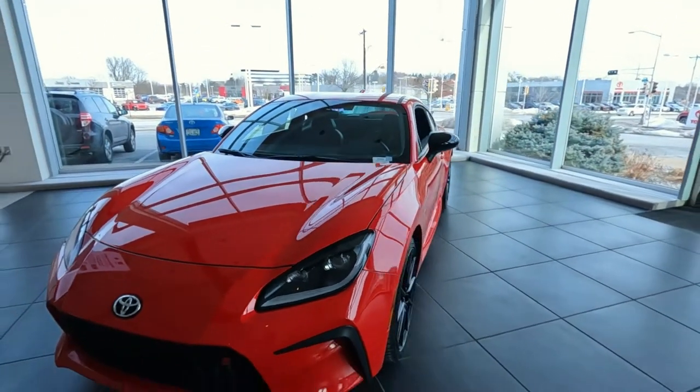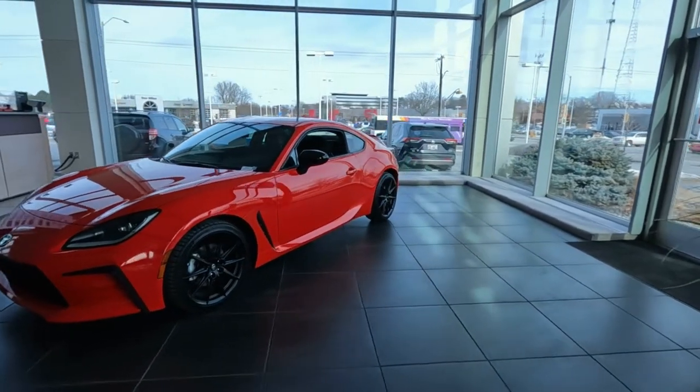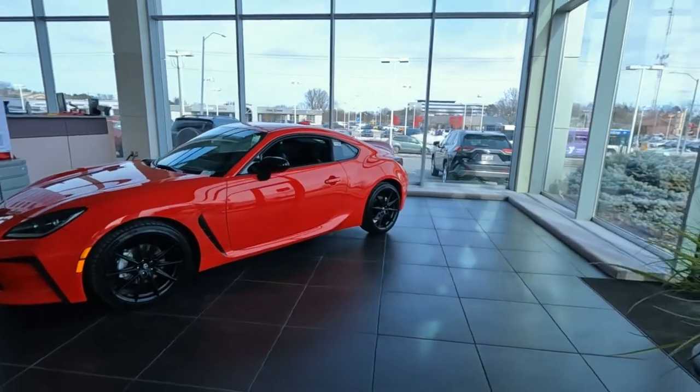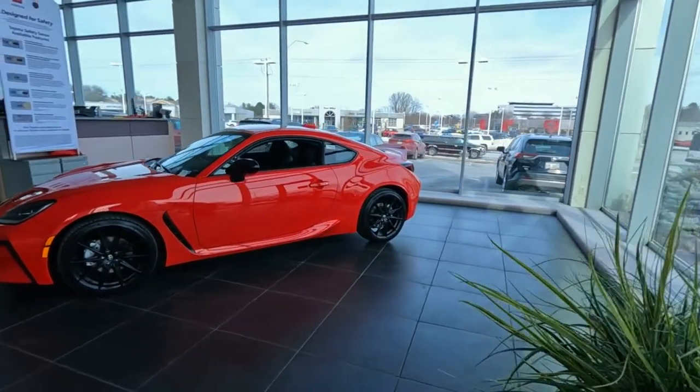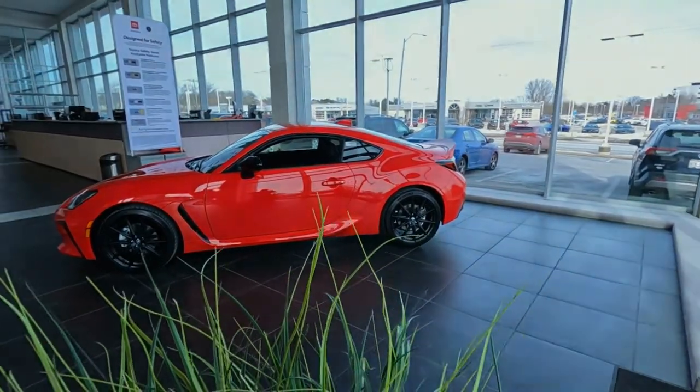If you liked the video, go ahead and hit that thumbs up. If you want more like this or would like to see a full review, go ahead and subscribe. This is Tony at Smart Toyota — thanks for watching.